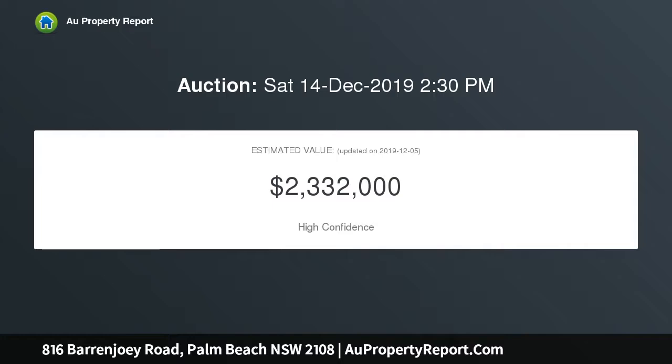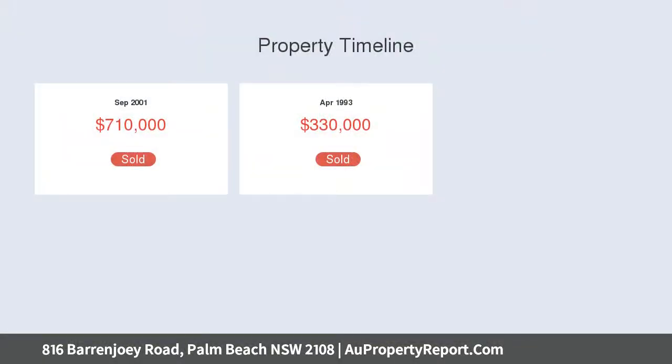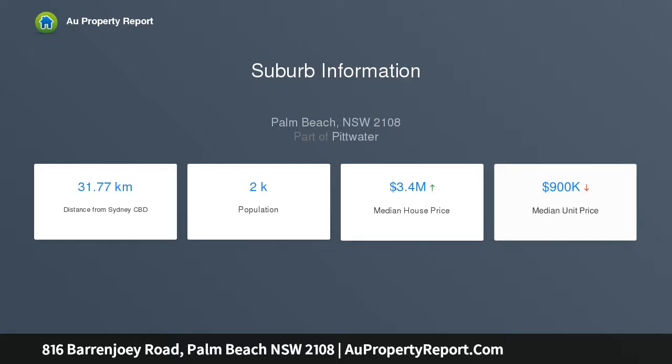The driveway leads to a large double garage with additional room for a couple of cars, and another bay nearer the road. To the side there's a rare level lawn.